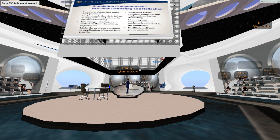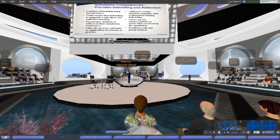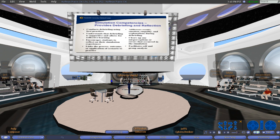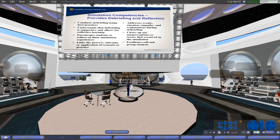The debriefing and reflection part of any simulation management experience is the most difficult, and the task that our faculty need mentoring most on. You can script a simulation all you want and assign roles, but no two simulations end up playing out the same way because of the human aspect and the way people react to something somebody else said or did. These are the competencies we've agreed upon to deal with the debriefing and reflection aspect.